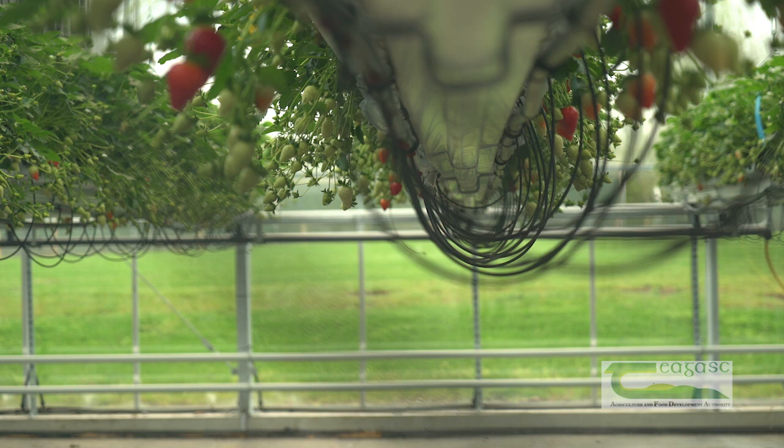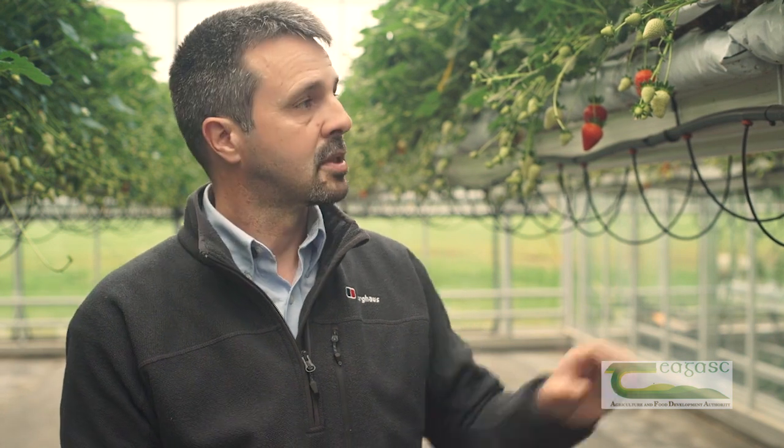Once we understand how the plant responds to its environment, we can use that information to develop precision irrigation schedules. We've tested these in experiments at East Malling, we've tested them in commercial grower trials, and now we're releasing a commercial offer to growers to help them schedule their water and fertilisers more efficiently.